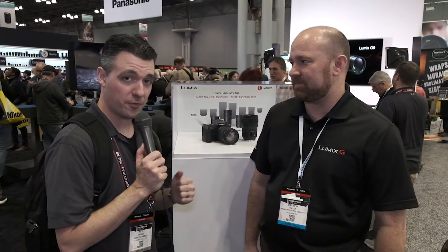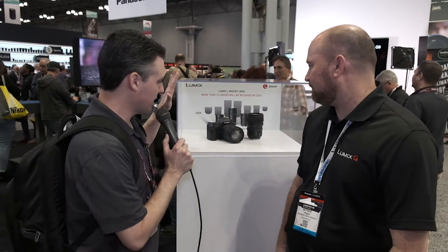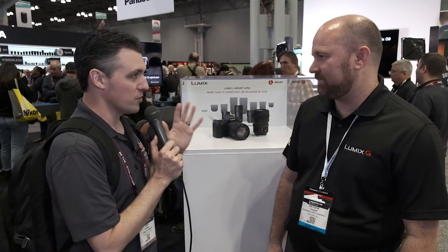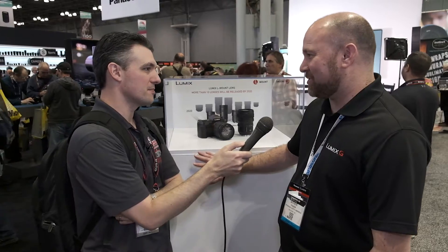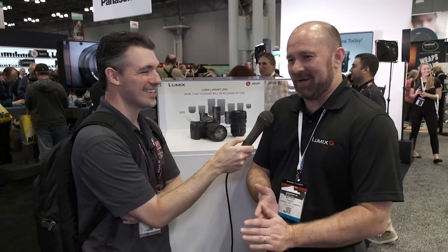I'm over at Panasonic with Matt Frazier, and we are looking at, encased in glass over here, Lumix full-frame. Tell me all about it. It's like Fort Knox right now — we've got it under heavy protection here.